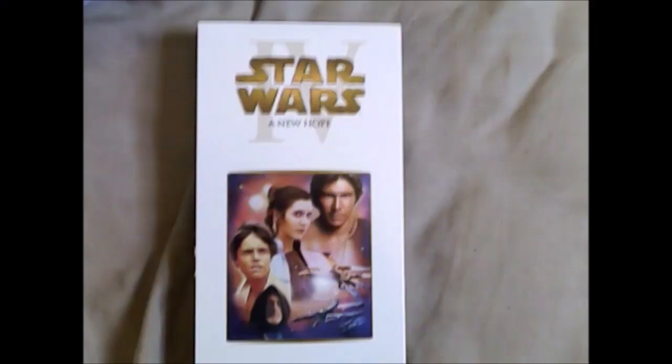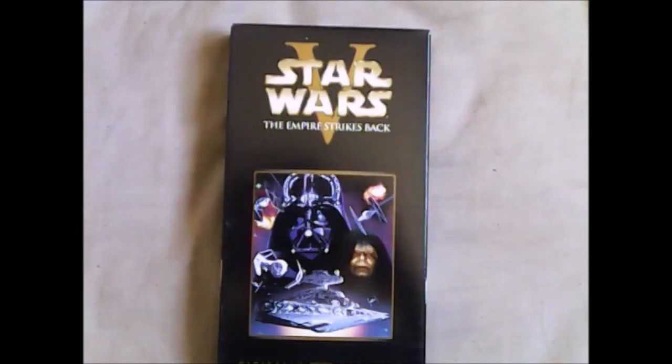The first one I'll show you is Star Wars Episode 4: A New Hope on VHS. This is the film that started the entire Star Wars saga in 1977. It focuses on a young man who wants an adventure and learns about the origins of the Jedi Knights. He goes off to defeat the Death Star along with Han Solo, Chewbacca, and two droids.